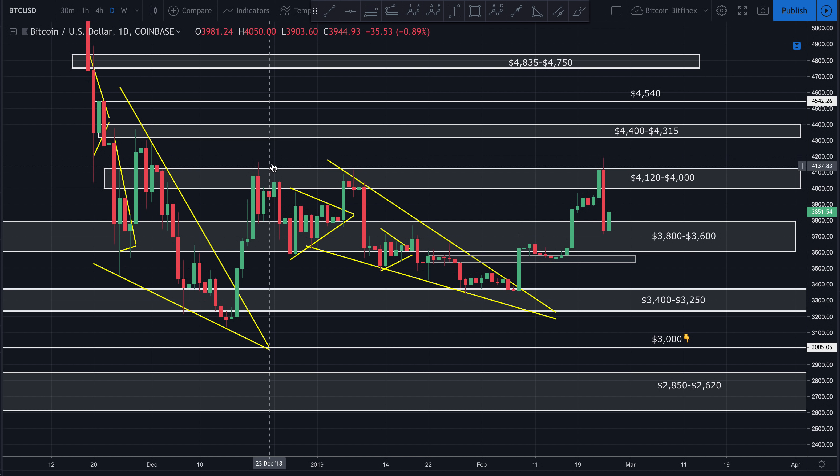We had some wicks that broke above that zone, but they were only wicks — immediately got rejected by the bears every single time price came back up. Wick, wick, wick, broke back down, wick, wick — and then we had that massive move on the 23rd where price broke up. We had some follow-through on the 24th, which was yesterday, with price getting all the way up to 41.92 on Coinbase.